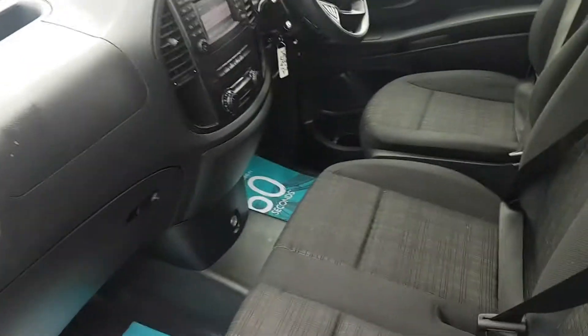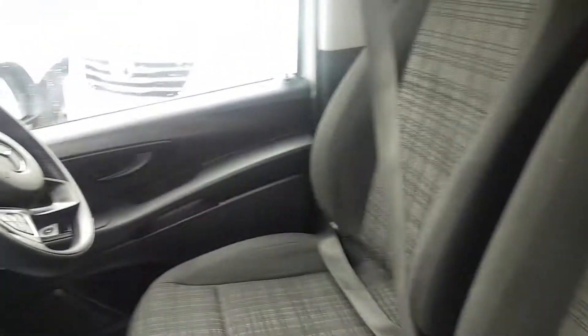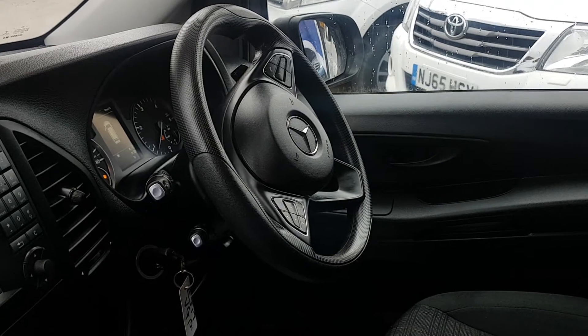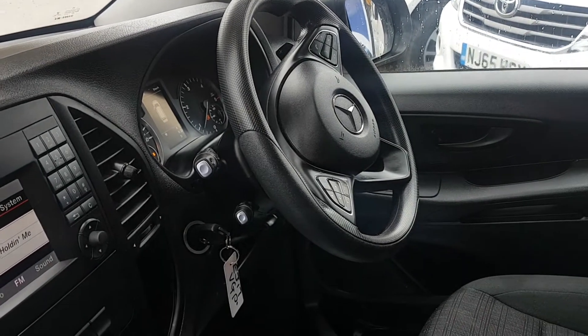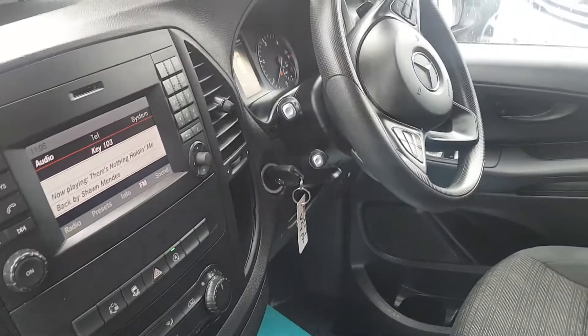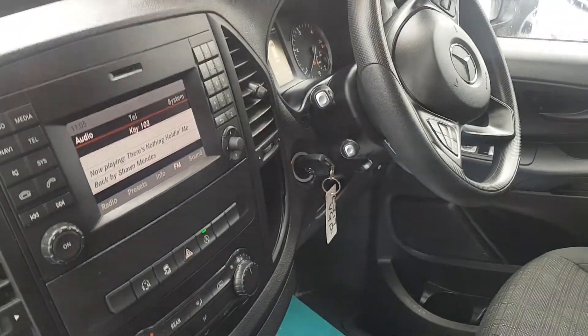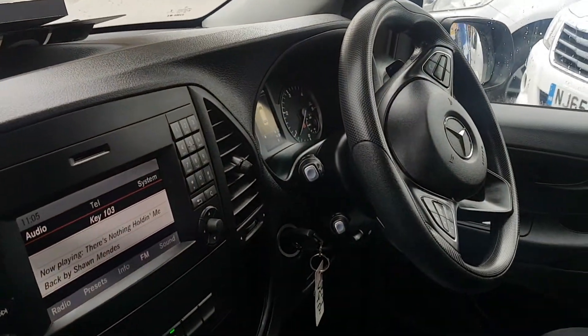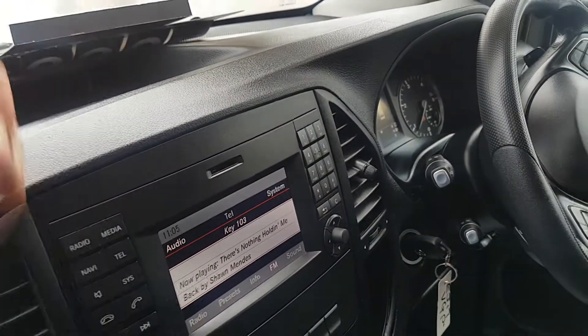The cab area has three seats in the front, so a combination of nine. Electric windows and mirrors, Bluetooth, cruise control, paddle shift, and automatic controls on the steering wheel. It's an automatic gearbox with the eco stop-start system, air conditioning, rear heating, and the rear park camera, which displays on the stereo.